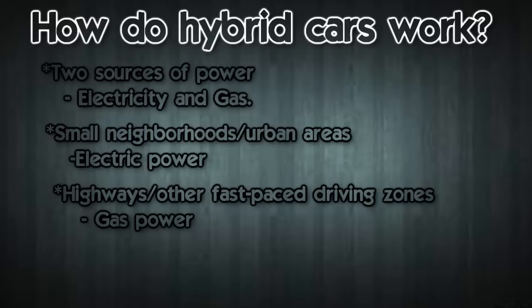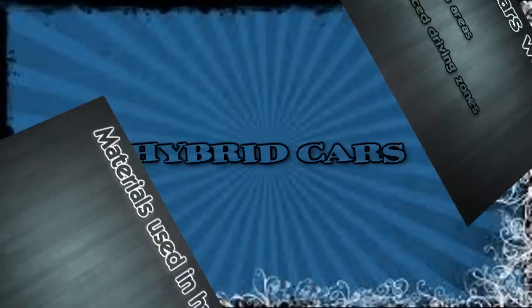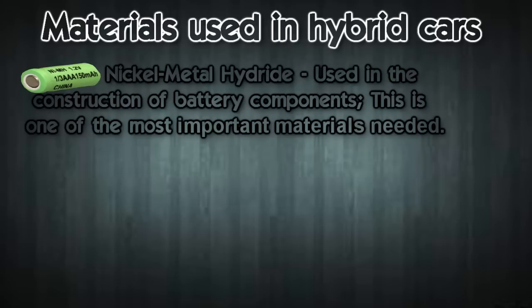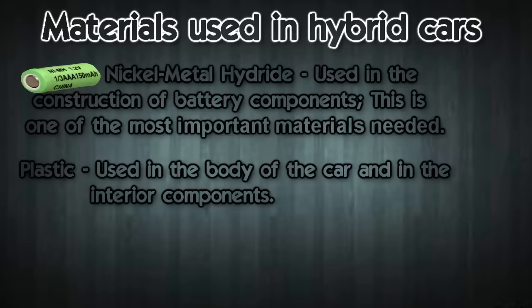Now I'll talk about materials used to make hybrid cars. First, in the construction of the battery components, you use nickel metal hydride, which is one of the most important materials needed because it powers the car. Something else that's used is plastic, which is interesting because hybrid cars are supposed to be good for the environment and plastic isn't.